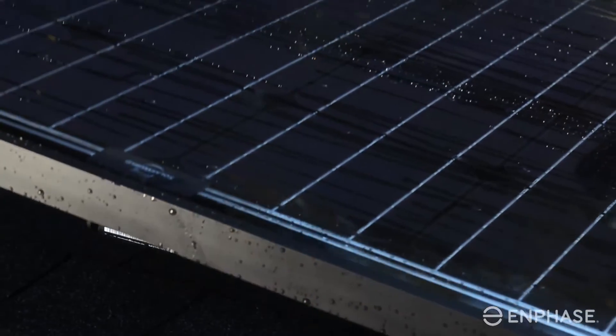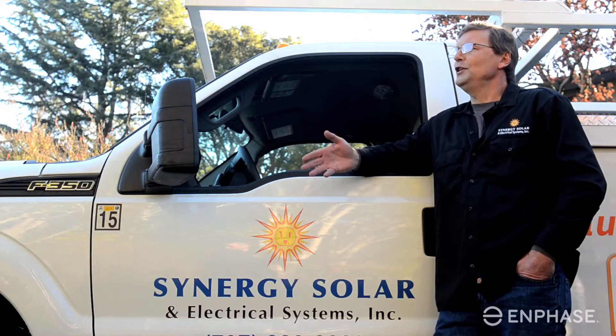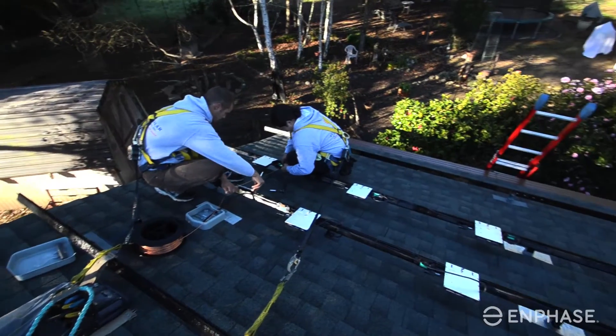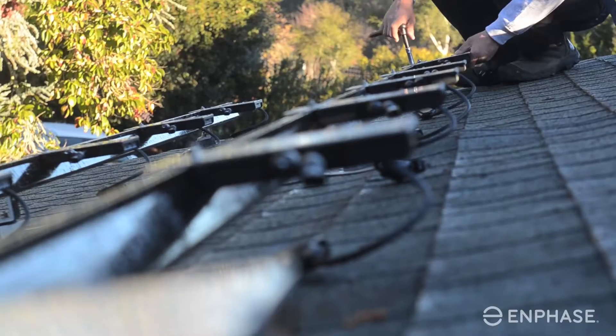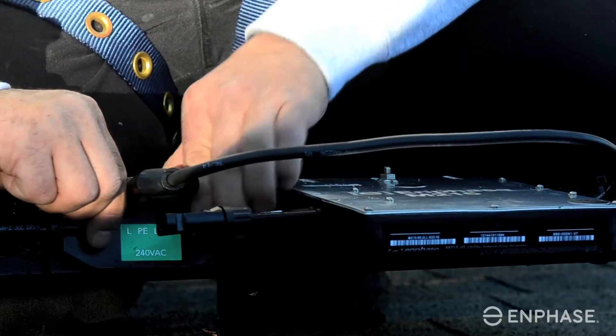Enphase is great for maximizing the potential of the array. It's much easier to work with because I don't have to worry about how many panels I'm putting with which orientation. I can fit the number of panels allowed on the roof space because I'm using micro inverters and I don't have to worry about stringing restrictions.